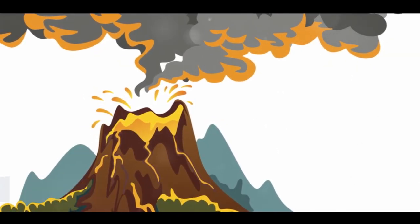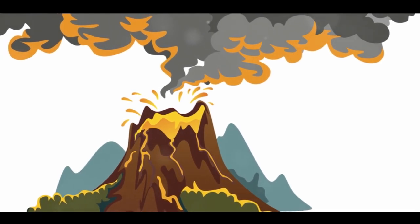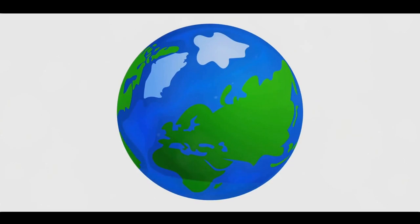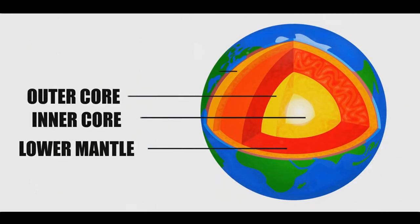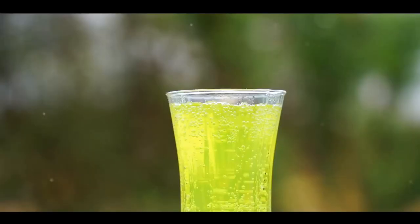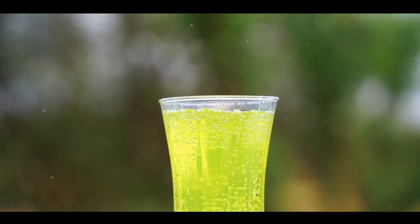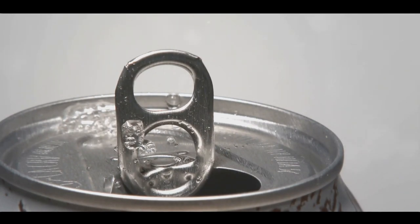So why do volcanoes erupt? There's a whole lot of science behind it. Picture this: you're at a party blowing up balloons. You keep on blowing and blowing until — pop — the balloon bursts. That's pretty much what happens inside a volcano. The Earth is like a giant sandwich with layers. The topmost layer is the crust, and underneath is a super-hot, gooey layer called the mantle. Here, rocks melt into magma. When enough magma builds up under the Earth's crust, the pressure becomes too much. And magma is filled with gases, kind of like a fizzy drink — as it rises, these gases bubble out, pushing the magma out in an eruption.